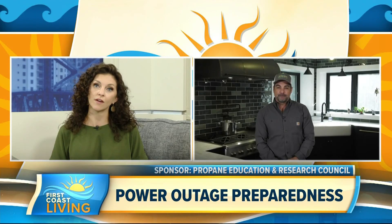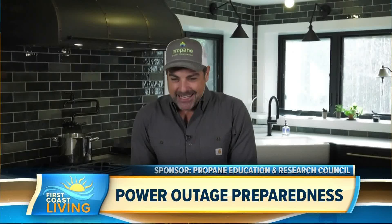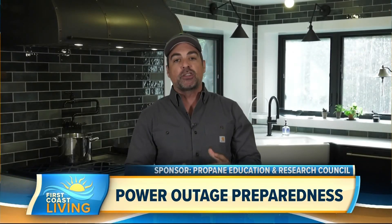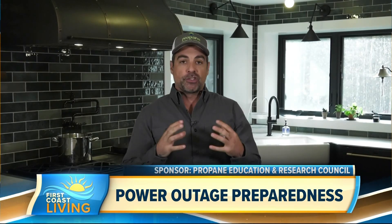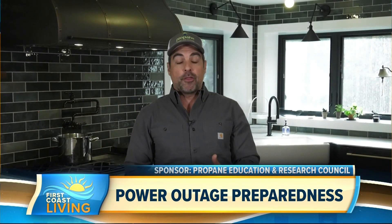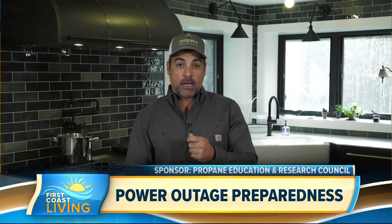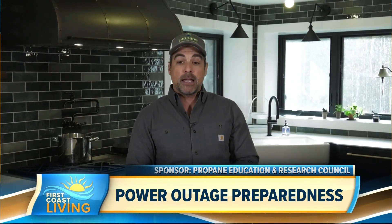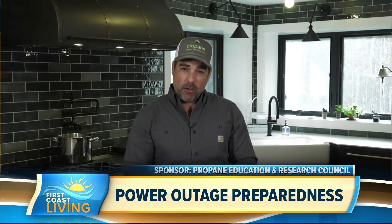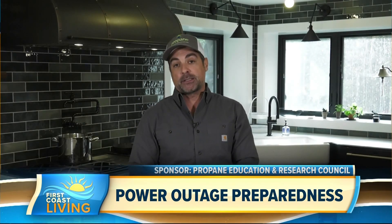Are there any other benefits to having propane other than making sure you have electricity when you need it? Absolutely. Propane as a fuel does not degrade over time, so it's a great fuel that can be stored for long periods of time and be just as useful on day 500 or 5,000 as it is on day one. It's also much more environmentally friendly than a diesel or gasoline-powered generator — approximately 60 percent less carbon monoxide emissions, approximately 12 percent less carbon dioxide, and approximately 20 percent less nitrogen oxide emissions.